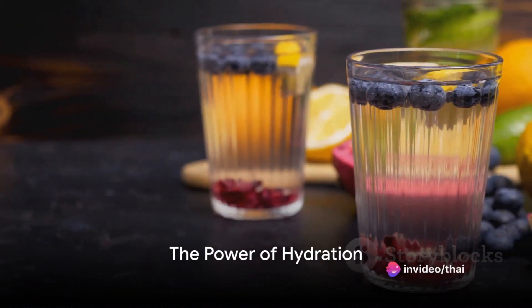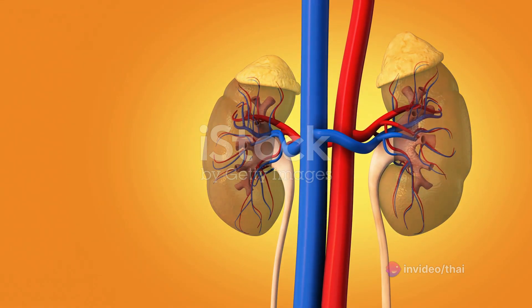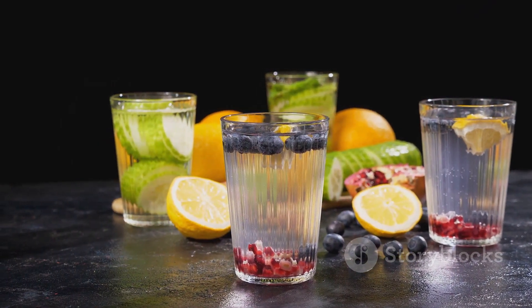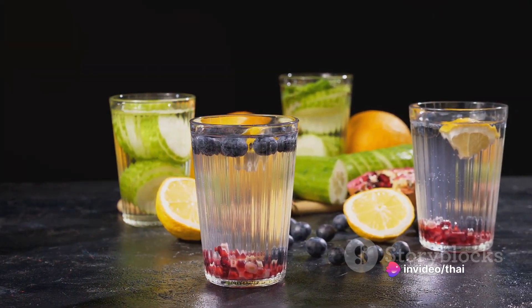Did you know the right drinks can detox your kidneys? We often overlook this essential organ, yet it plays a crucial role in detoxifying our bodies, balancing fluid levels, and filtering out waste. Today, we'll explore seven amazing drinks that can help cleanse and detox your kidneys, enhancing not just your kidney health, but your overall well-being.